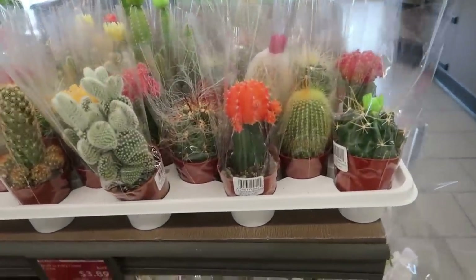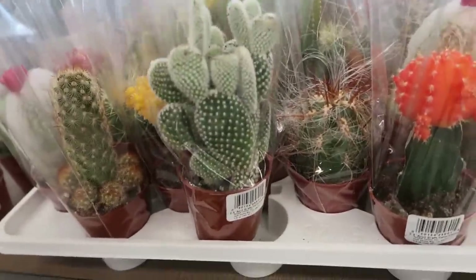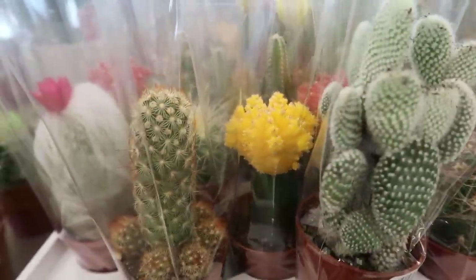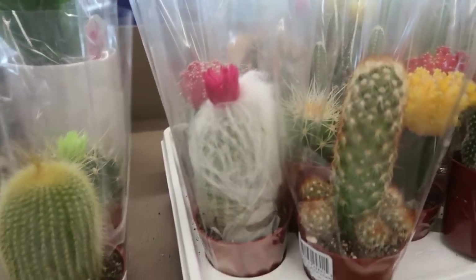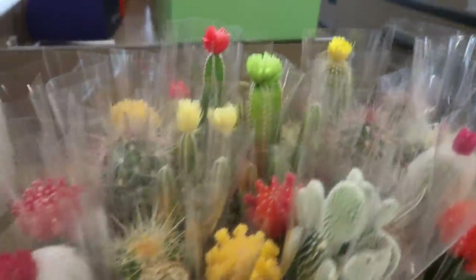Look at these pretty succulents for $3.89! This one looks like it would hurt — the spiky kind. There's a yellow one and one with all this fuzzy hair on it. These are super cool, I like all of them.